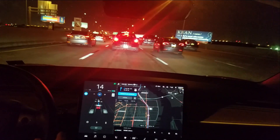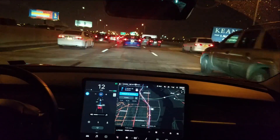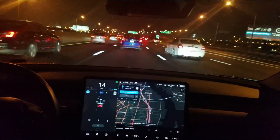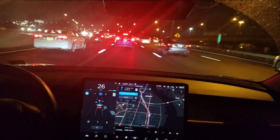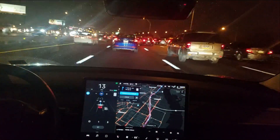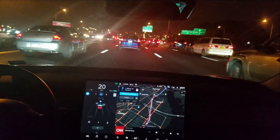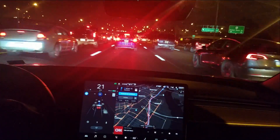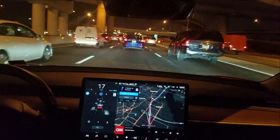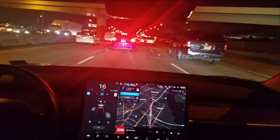Now this lane is going slower. Hey, another Model 3 on the road — don't see too many. I don't think he's driving either. That's great!